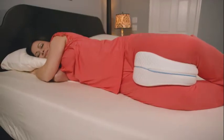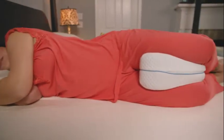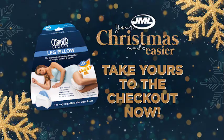Enjoy ultimate comfort and a good night's sleep with the Contour Legacy Leg Pillow from JML. Take yours to the checkout now.